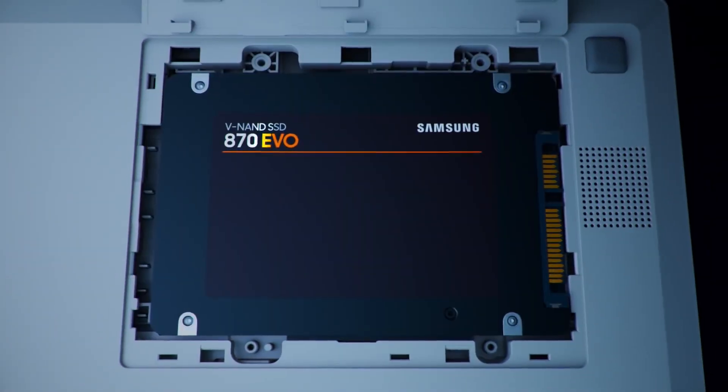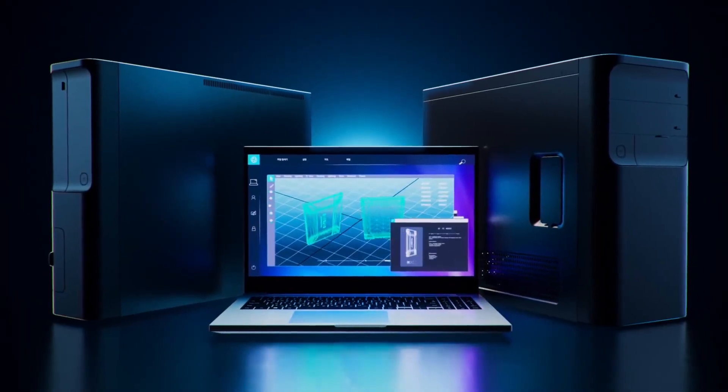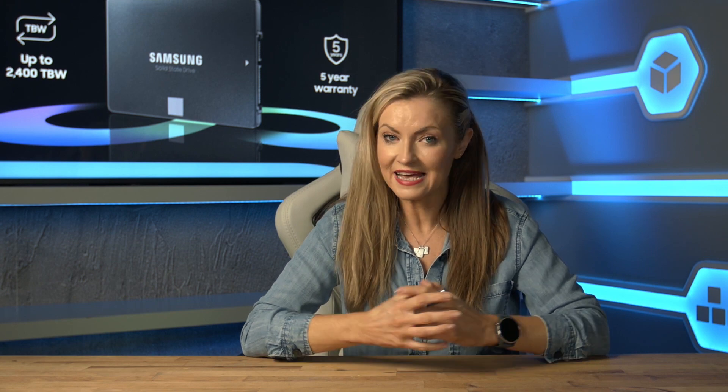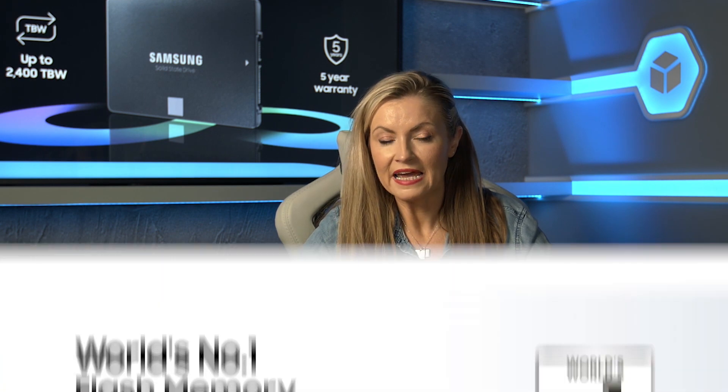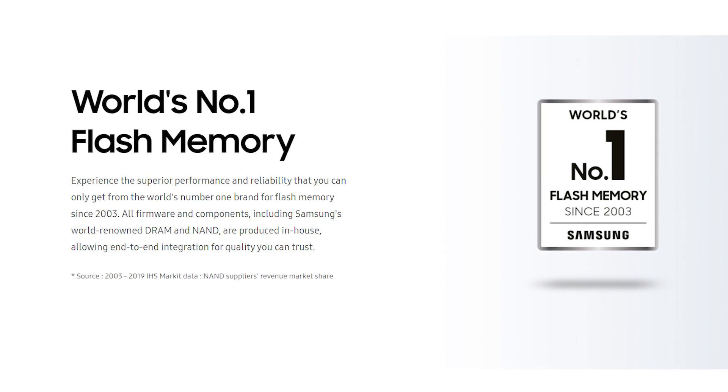With the 870 EVO also being available in a four terabyte model for around 400 pounds. SATA SSDs are also universally compatible with almost every generation of desktop PC and laptop, and they can still be added to new PCs once you've filled your NVMe slots and still want fast storage.